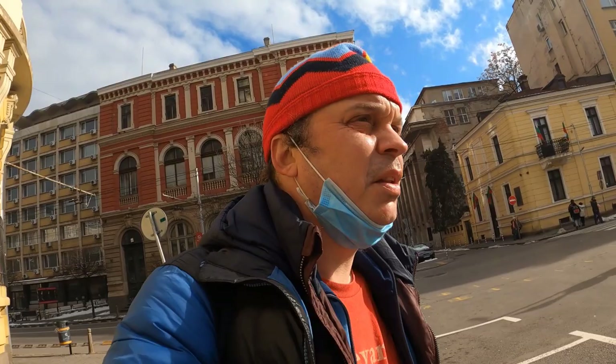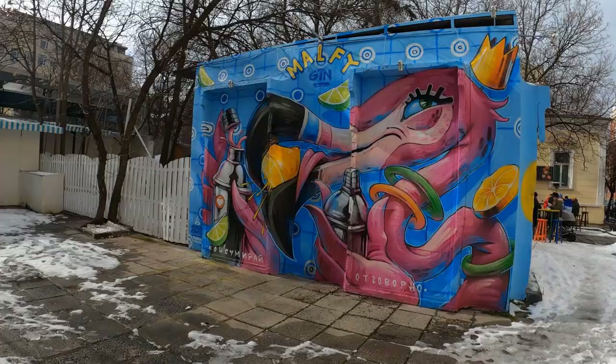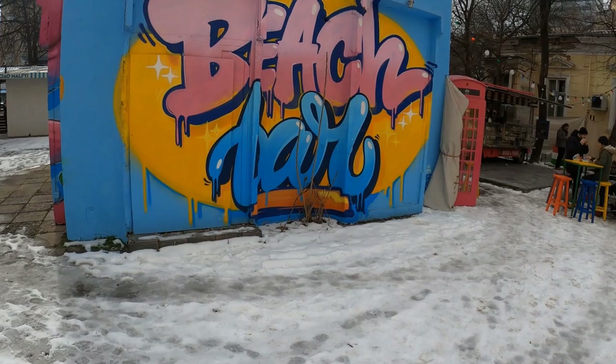Just across the road from Theatre 199, I spotted another piece of street art that wasn't on my map — a very colourful piece, certainly more modern than the communist art we've just seen. I'm guessing this is another example of local businesses using the talents of local street artists.